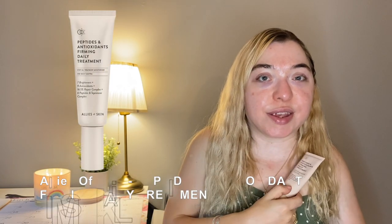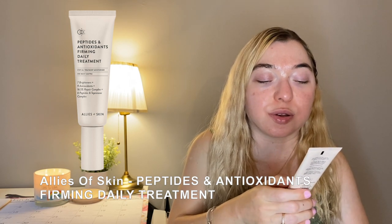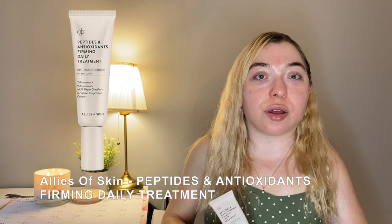I also bought the Allies of Skin Peptides and Antioxidants Firming Daily Treatment based on Allie Klein's end-of-year favorites. It's a treatment moisturizer with seven brighteners and nine antioxidants, meant for firming, dullness, and giving a glow. I wasn't technically in need of another moisturizer since I have the Tatcha Dewy Cream — I tried the Tatcha Water Cream before but the moisture didn't last, it just soaked in and went away.